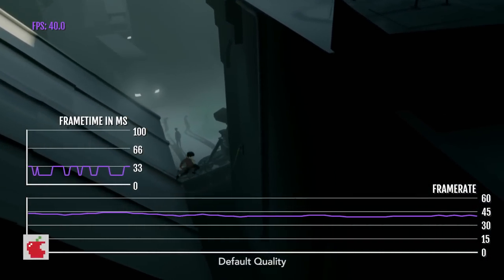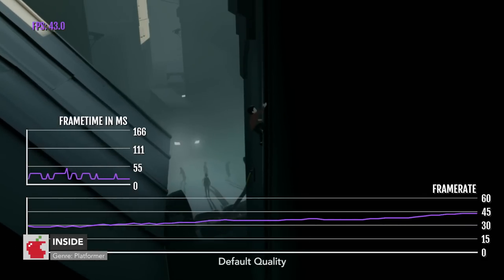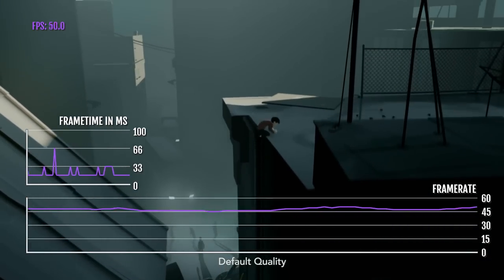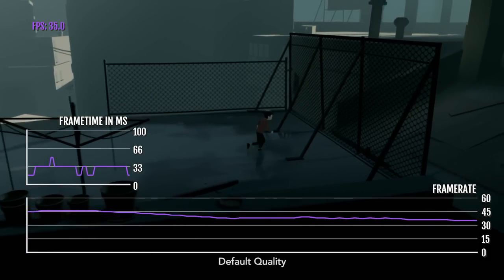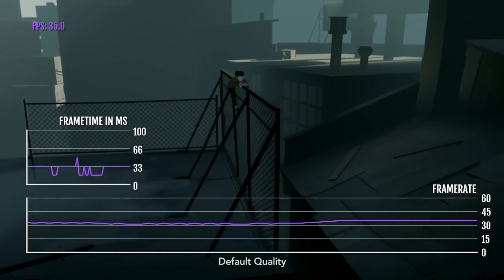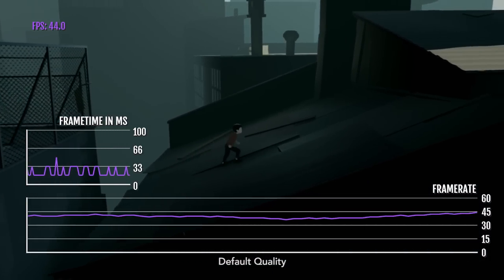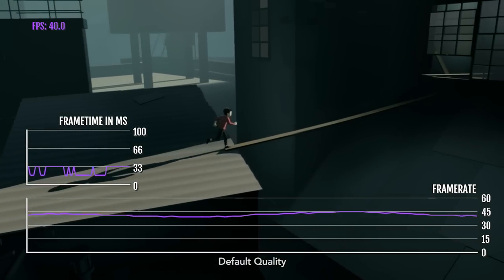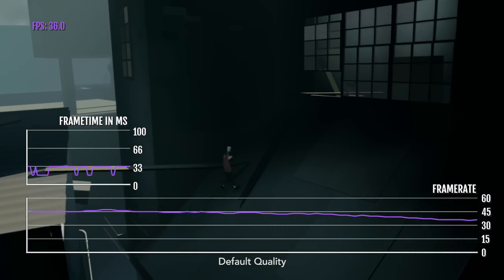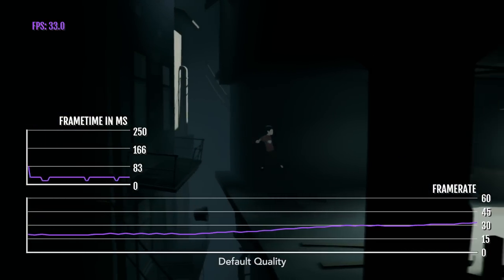So many of you wanted to see Inside. I wanted to show it in the first episode, but its performance was absolutely terrible — it wasn't even getting 30 FPS. It's a little bit better now, typically getting over 30 FPS, but it's still not great. Its max FPS is about 45.